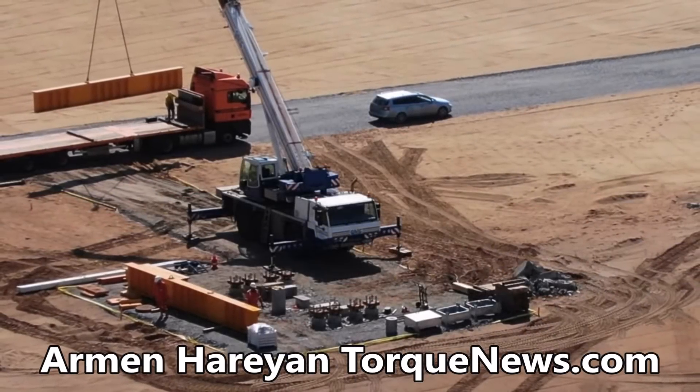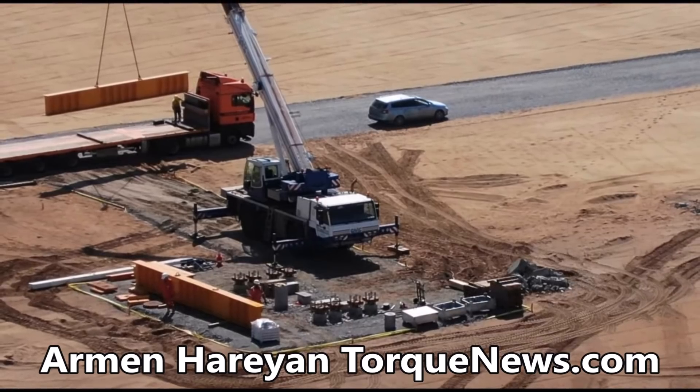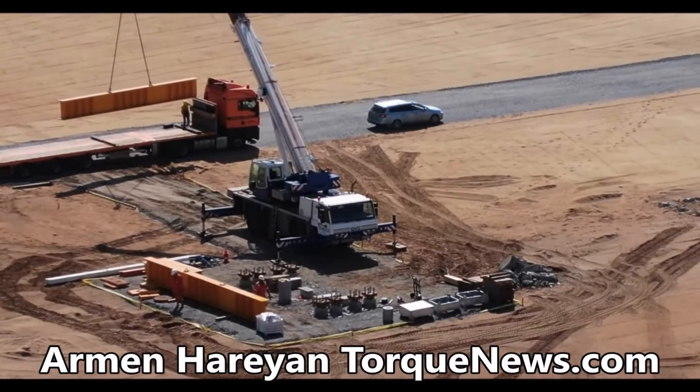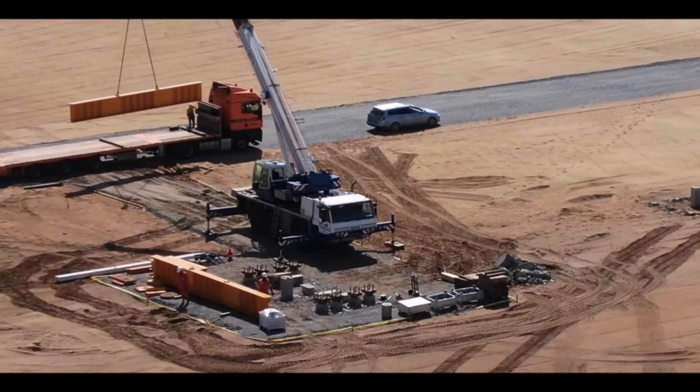Tesla Giga Berlin moves one step closer to groundbreaking event. Welcome back friends, this is Armin Haryan from Torque News YouTube channel reporting daily on Tesla and electric cars. If you are here for the first time, please support our channel by subscribing and liking this video and let's get started.